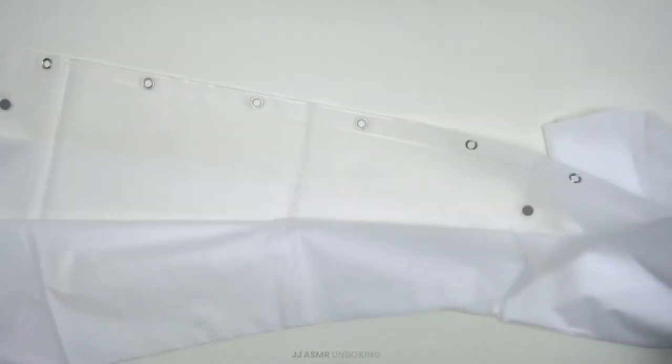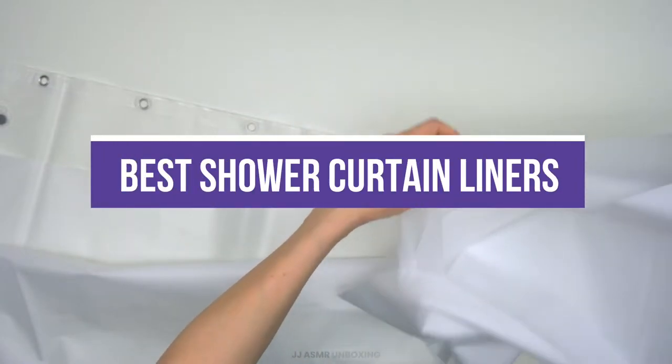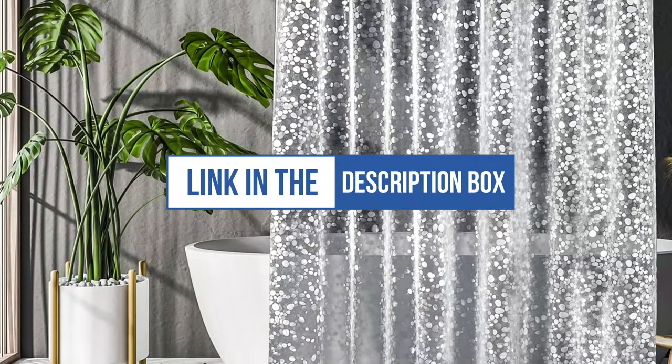A shower curtain liner is akin to a superhero's cape — almost indestructible and possessing extraordinary powers that save time and money and avoid potential slips and falls while cleaning. These materials are safe, easy to clean, and don't emit strong odors. In this video, we will recommend the 5 best shower curtain liners. You can find the purchase links for all products mentioned in this video down in the description below.